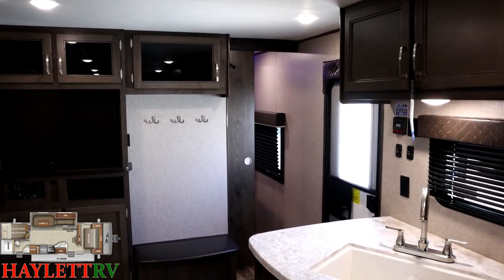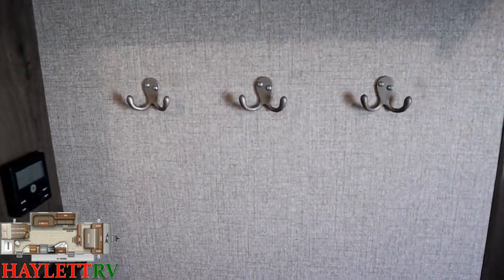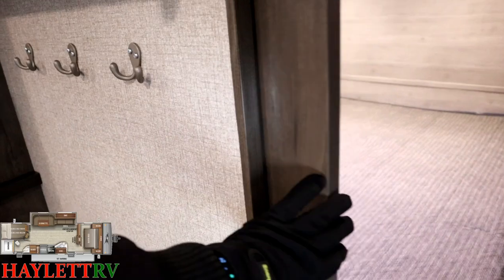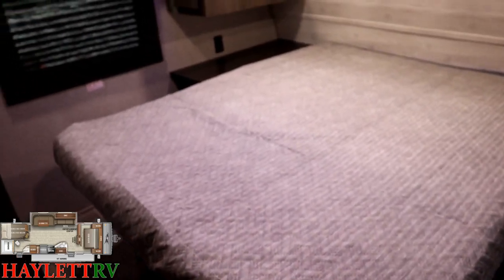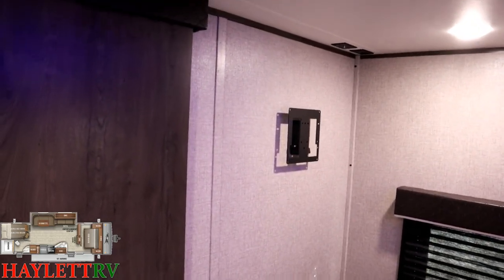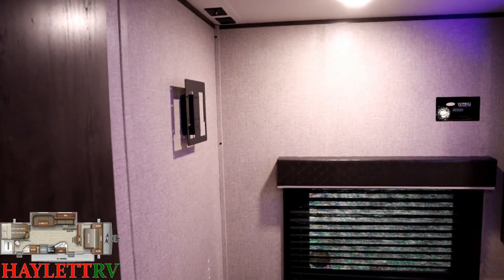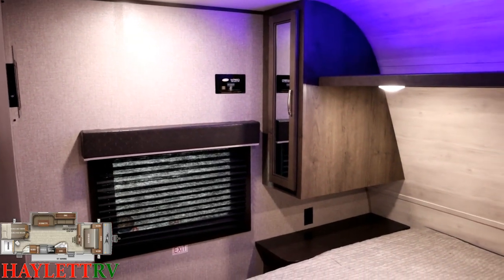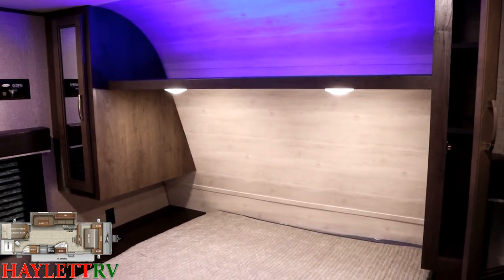Heading up to the bedroom past the coat hangers — there's a sliding pocket privacy door, not just a curtain. Nice detail. This is a camp queen; SLX series are camp queens, full J-Flights are true queens — one of the differences between them, of which there are plenty. You see that TV bracket — we'll see that again outside. The black sticker is where you'd mount a charge controller if you're so inclined. There's a little accent light above that you can turn off individually.